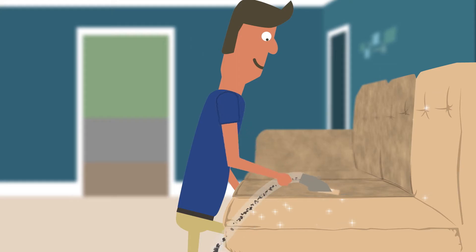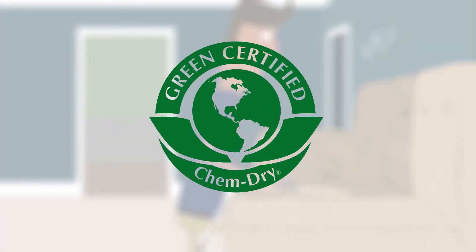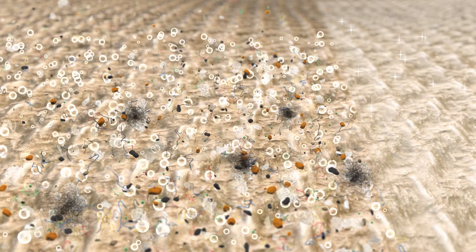ChemDry's unique hot carbonating extraction cleaning process uses a safe, green-certified solution called The Natural that harnesses the power of carbonation. Millions of tiny bubbles release dirt, grime, and allergens trapped deep in the fibers so they're easily extracted.